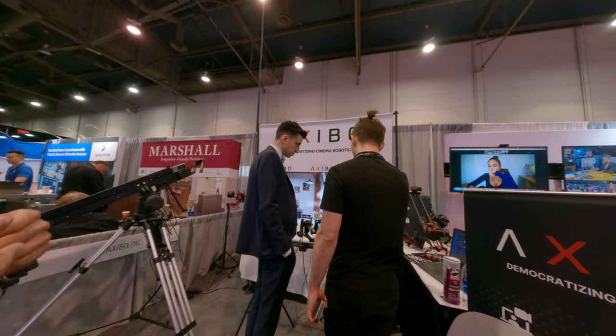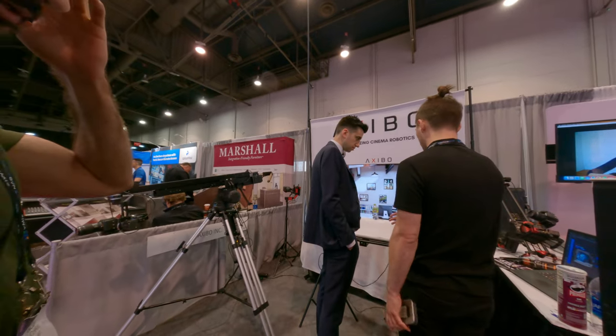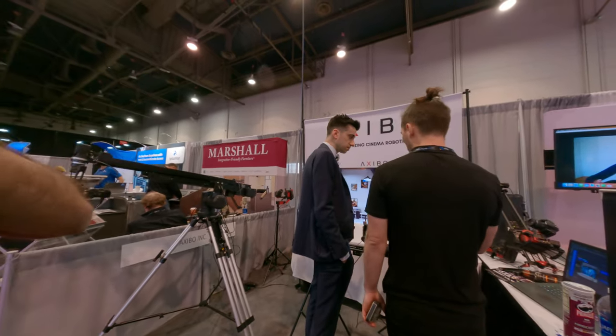And at very low cost. That system is available for purchase — it's under three thousand dollars for that combination, the slider and the head.